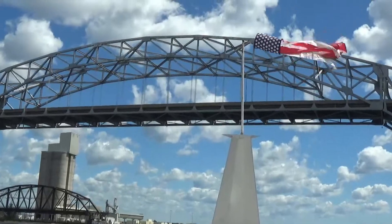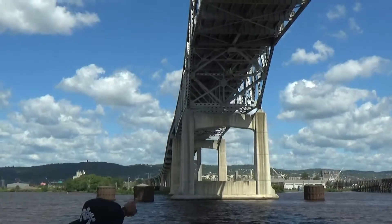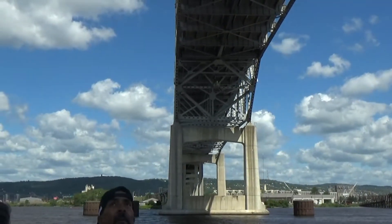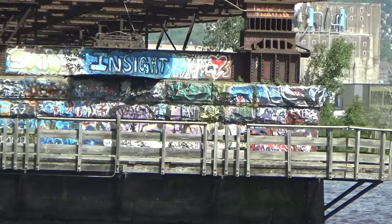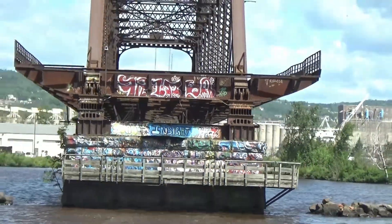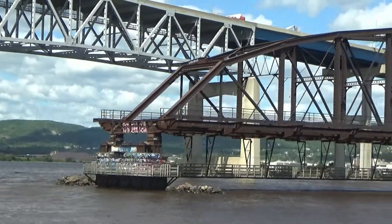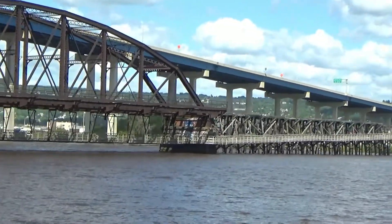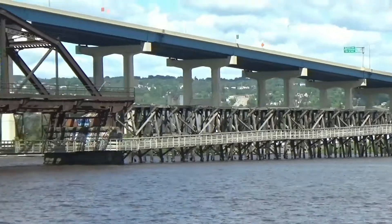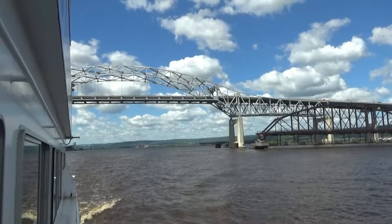Well, now we're going under the bridge again. Now we are directly under the bridge — look at all the graffiti. I wonder what happened to that — it looks like a bridge that they just tore down, maybe a really old bridge replaced by the new one. That's the Interstate 35 bridge.